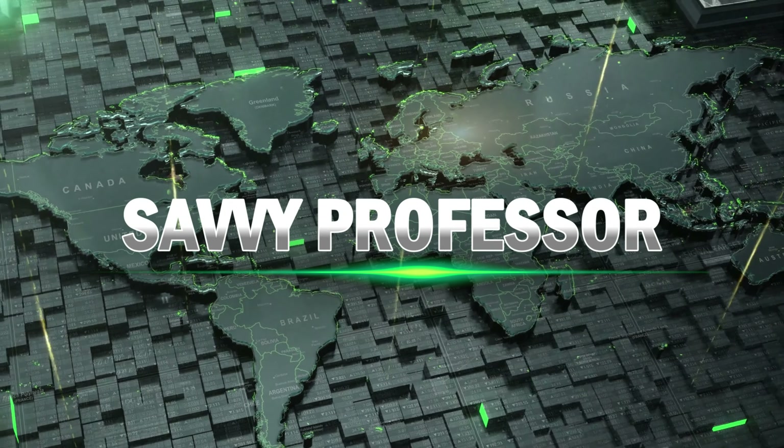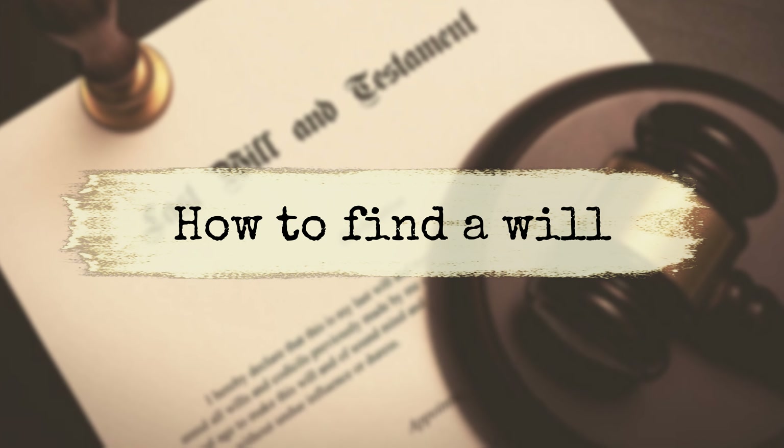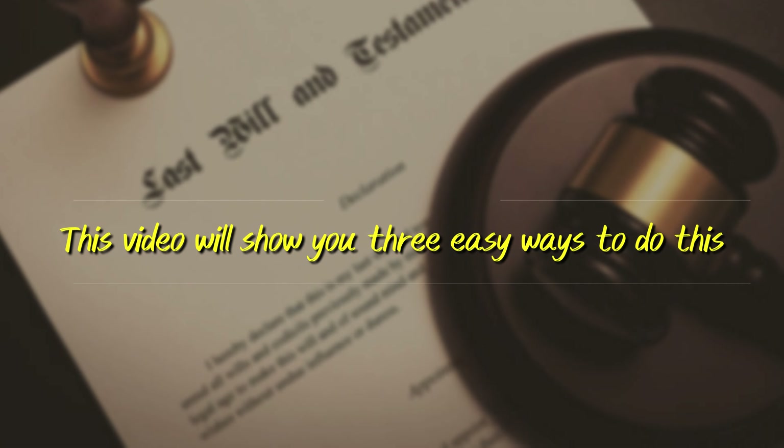Hi guys, this is Sarah from The Savvy Professor. In today's video, we're going to talk about how to find a will. This video will show you three easy ways to do this.